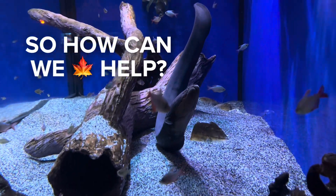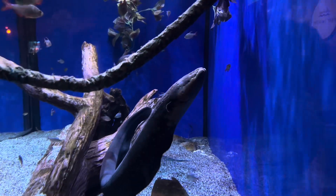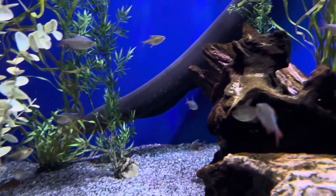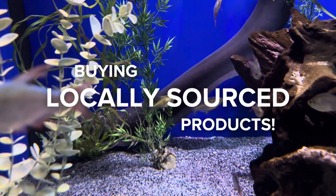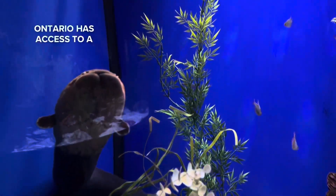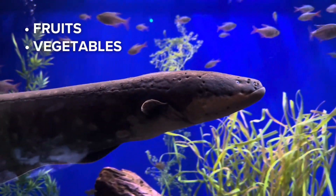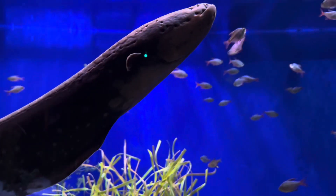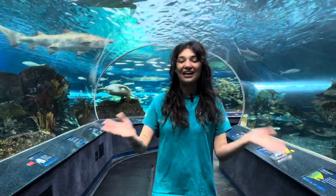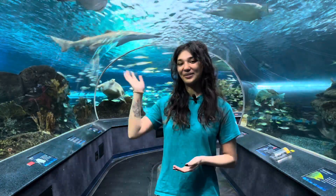So how can we as Canadians help? Although the Amazon is far from Canada, we can do our part to help combat climate change in a variety of ways. For instance, buying locally sourced products when possible to cut down on environmental impact. In Ontario, we have access to a wide variety of food resources such as fruits, vegetables, and livestock. Thank you for tuning in — I'm elated to be spreading the word about these unique animals with all of you. Be sure to swim by the gallery and give Alessandra a wave!